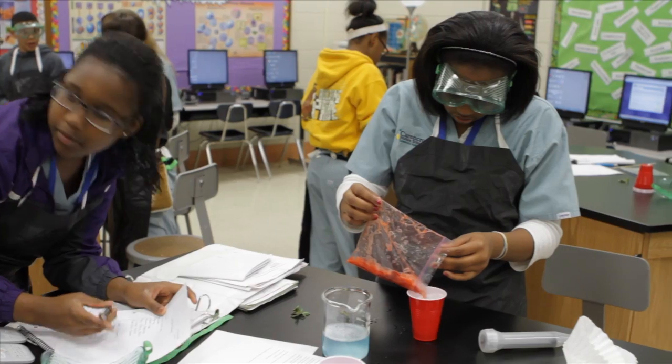They're able to take something that they've learned in their science class, bring it into their biomed elective science class, and make the connection and go, okay, that's the real world way that we can use that.